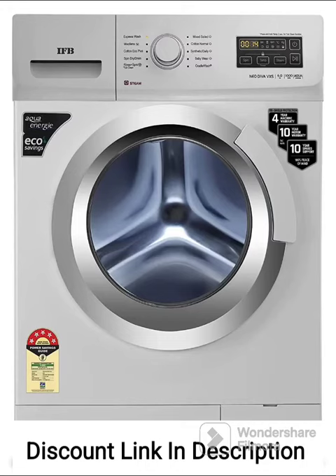The IFB 6kg 5-Star Front Load Washing Machine, NEO DIVA VXS6010, in white color, featuring 2x power steam, an in-built heater, and a 4-year comprehensive warranty, is a high-performance washing machine designed for efficient cleaning.